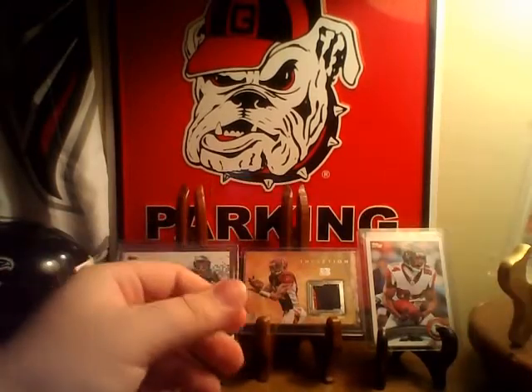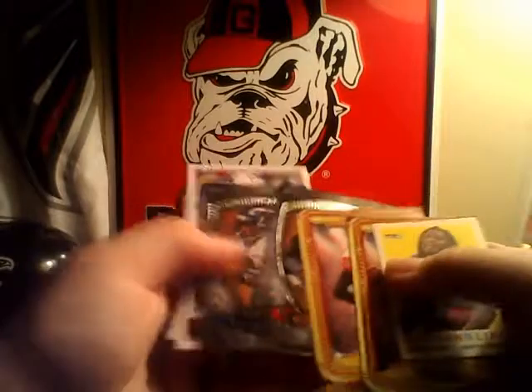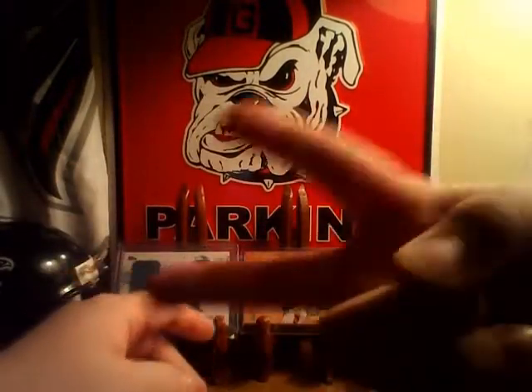Not too bad. Alright guys, that's a very nice Matt Ryan and Deion Sanders. Hope you enjoyed it, guys. See you. Bye.